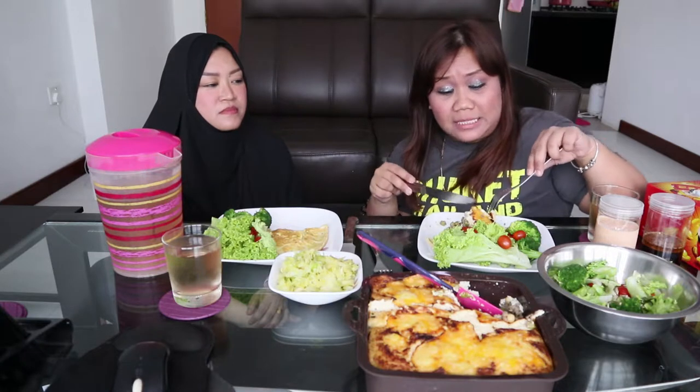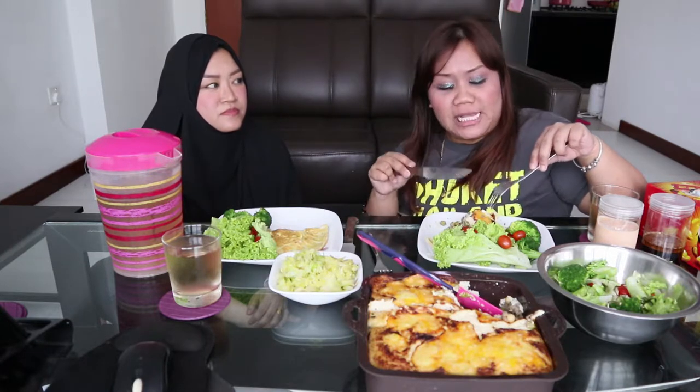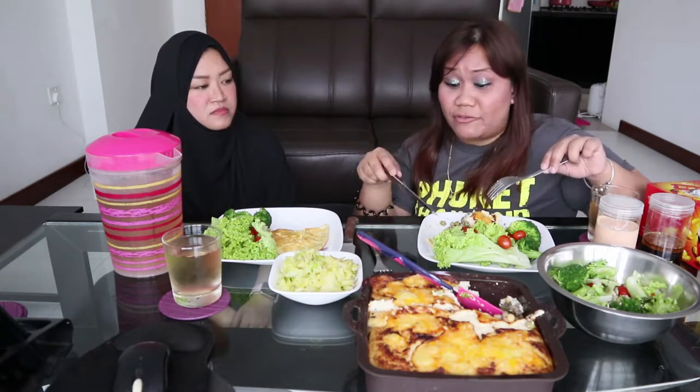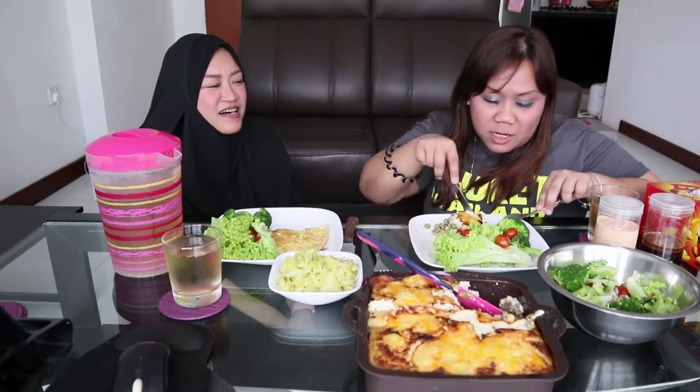The cauliflower mash is very, very creamy because it's cooked with butter and cream — that's why it's so creamy. And there's mozzarella cheese on top — with cheese it is perfect.